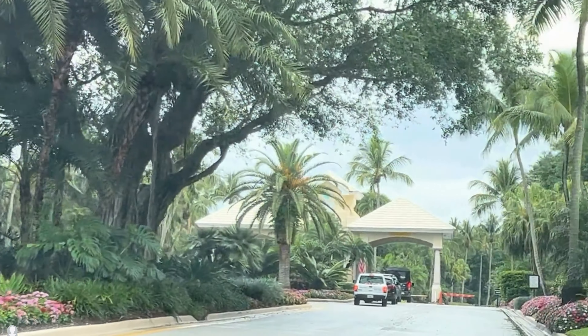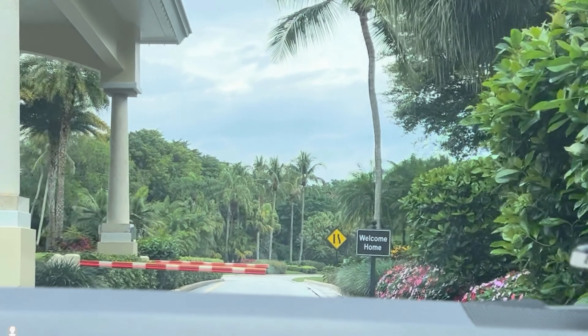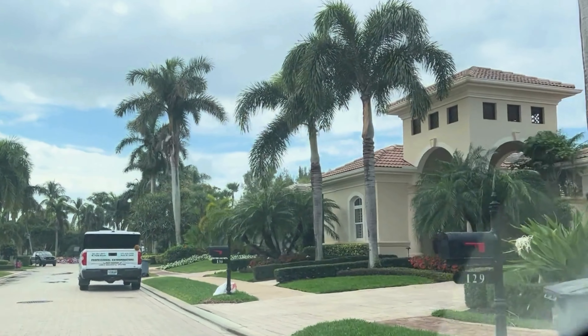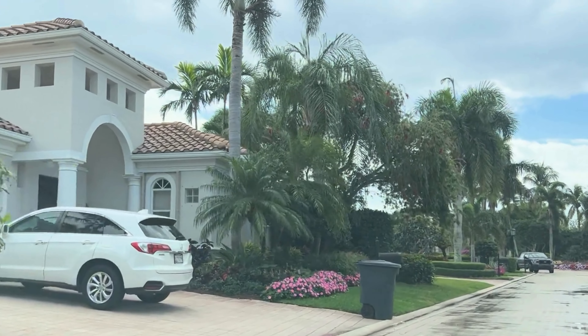Welcome to BallenIsles, an exquisite and vibrant community nestled in the heart of Palm Beach Gardens, Florida. Renowned for its luxurious lifestyle, stunning real estate, and world-class amenities, BallenIsles offers an unparalleled living experience for those seeking elegance and sophistication.